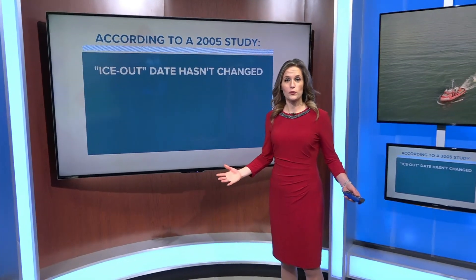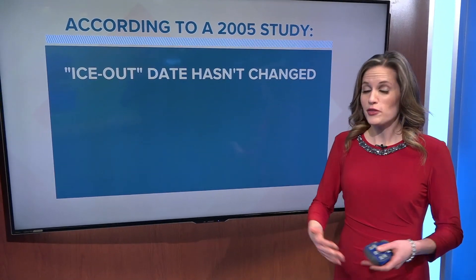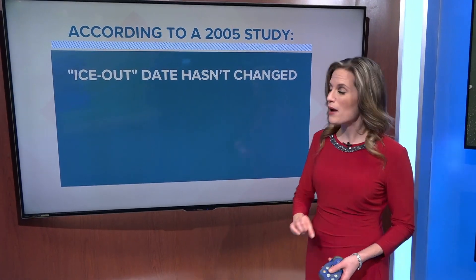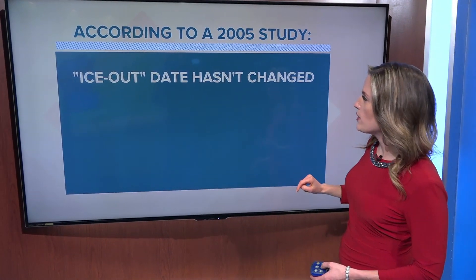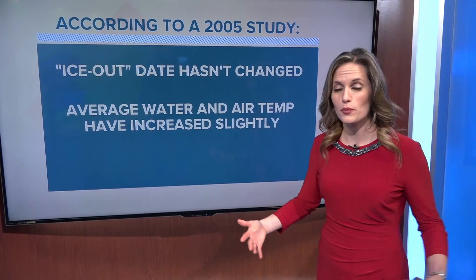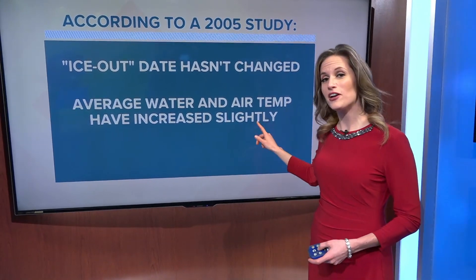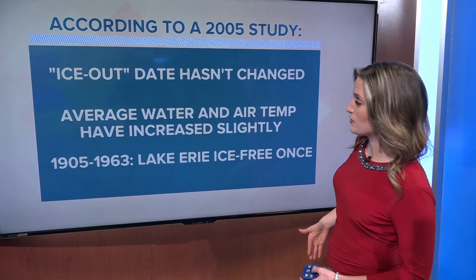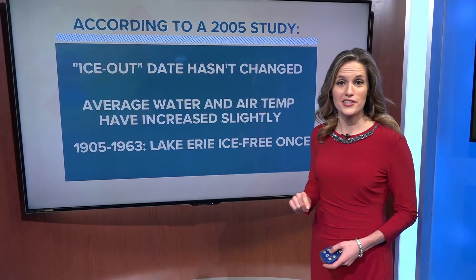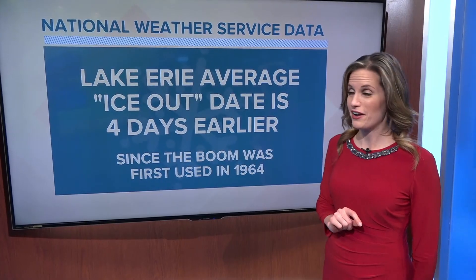Each year, questions arise as to whether the ice boom may be affecting our winter climatology in western New York, and some are concerned that the boom may actually help to extend our winter season. But there's a lot of data that show that's probably not true. According to a 2005 study, the average ice out date — that is the date where all of the ice has melted away from Lake Erie — hasn't changed. In addition, the average water temperature and air temperature have increased since 1964, before the boom was added. Lake Erie has only had one winter that stayed ice free before the boom; since the boom was added, we've had three winters stay ice free.